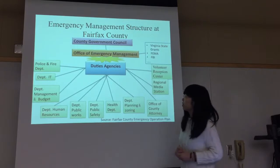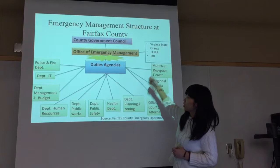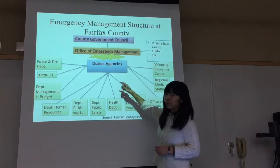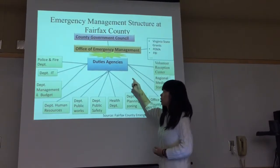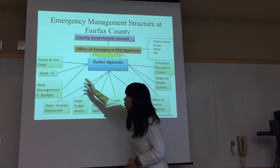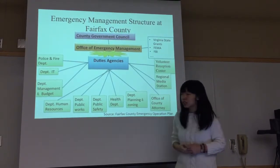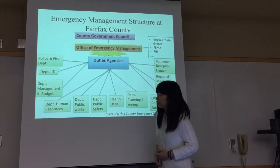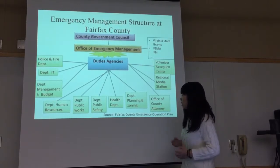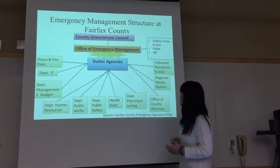Here is the emergency management structure at Fairfax County. Under the Division of County Government Council is the Office of Emergency Management. When incidents occur, there will be established duty agencies, including police and fire department, the IT department, management and budget, department of human resources, public works, public safety, health department, planning, zoning, county attorney, and volunteer reception center.